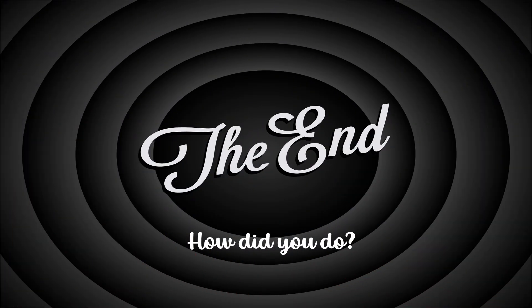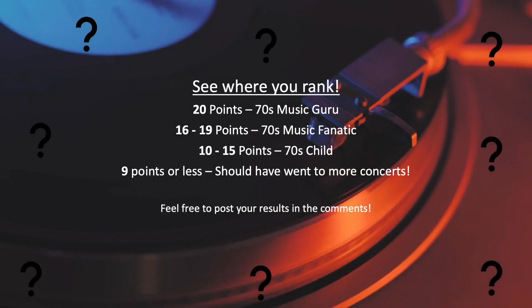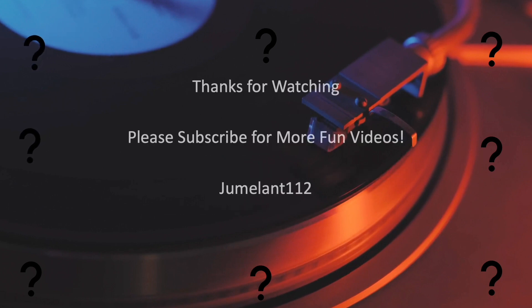All done. How'd you do? See where you rank? Feel free to post your results in the comments. Thanks for watching, please subscribe for more fun videos. See you next time.